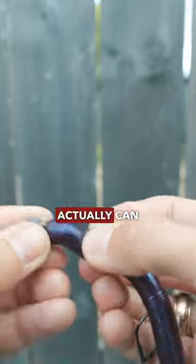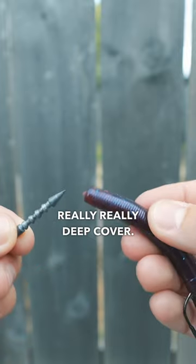Having a nico rig will make the lure fall too fast past their face, and sometimes they won't follow it down to the bottom and eat it. A weightless wacky worm actually can work around really deep cover.